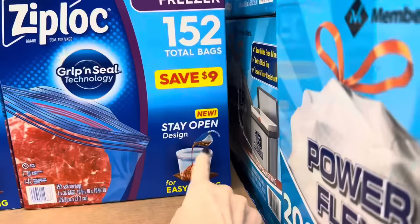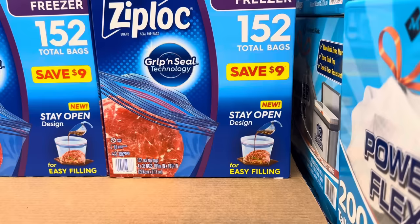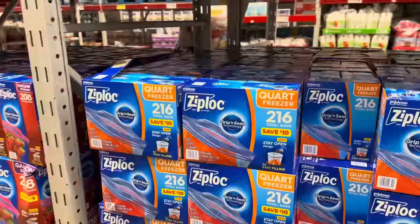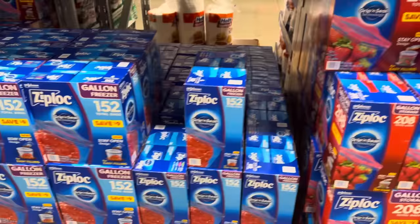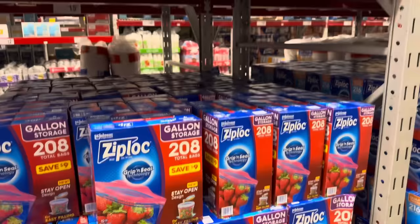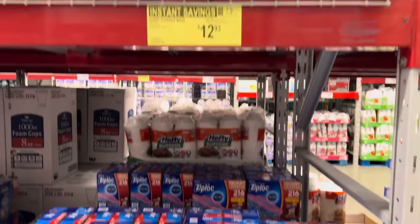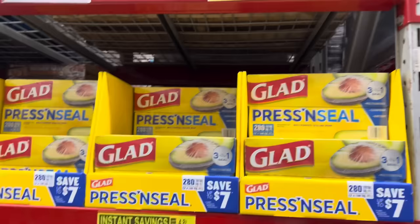Ziploc is giving us deals — $2.75 off for 152 bags. New stay open design — that is brilliant. I take my measuring cup, fold the bag over the edge, pour, and zip — does the same thing. $15.23. The quart freezer bags are also available — 216 total bags with the new stay open design. $14.23, save yourself $2.75. Gallon storage bags, 208 total, $2.75 off, $16.23. Quart storage, 216 bags with grip and seal technology, $12.93, saving $2.75.